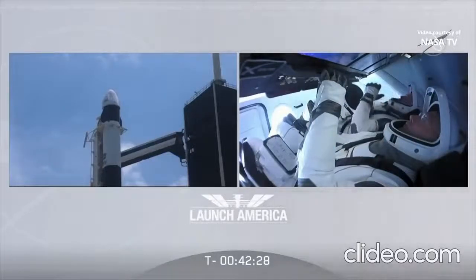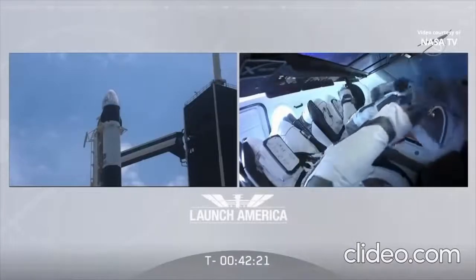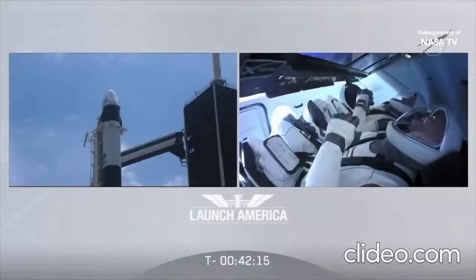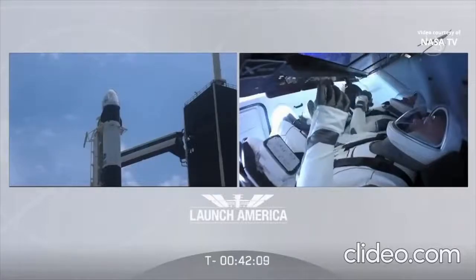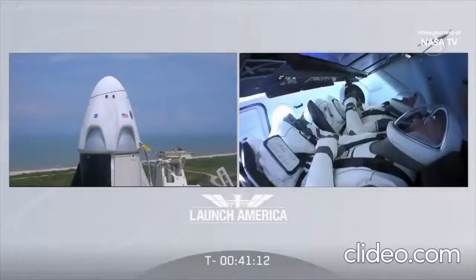We will put section 7 in work, visors coming closed. Dragon, SpaceX in 7.2 — visors are closed, we are arming the launch escape system. Launch escape system is verified armed.